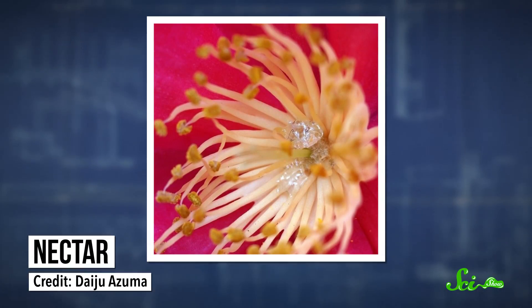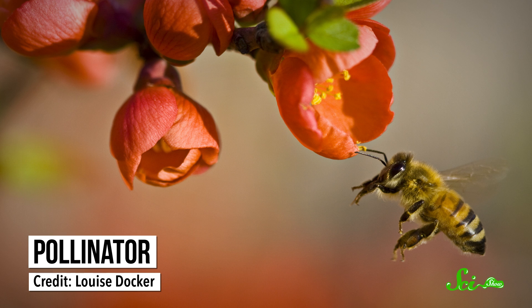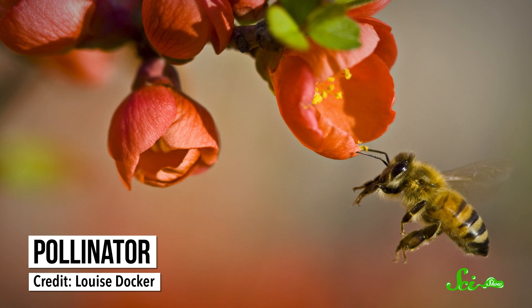Which is why some of them put out nectar to recruit bodyguards. Lots of flowering plants produce sugary nectar, which attracts pollinators like birds, bats, and insects. They take the pollen with them to the next flower, helping the plant reproduce.